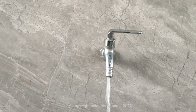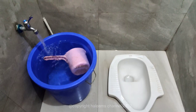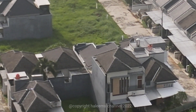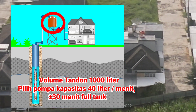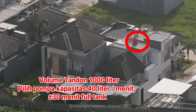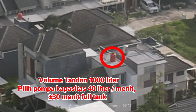Seperti keran mencuci antara 15 liter per menit, shower 20 hingga 25 liter per menit, wash table, toilet, dan keran-keran lainnya antara 15 hingga 20 liter per menit. Selain itu, jumlah kebutuhan air bisa diketahui dari besaran ukuran tandon air per satuan waktu. Misalnya, dalam sehari tandon air volume 1000 liter, pompa nyala sekali pengisian — artinya butuh 1000 liter per hari. Sebagai contoh, 1000 liter bisa diselesaikan dalam 30 menit untuk pompa berkapasitas 40 liter per menit.